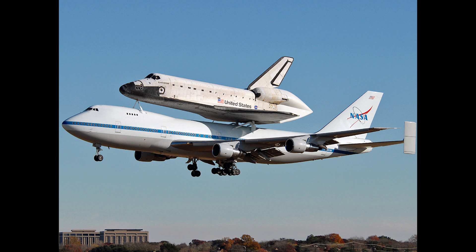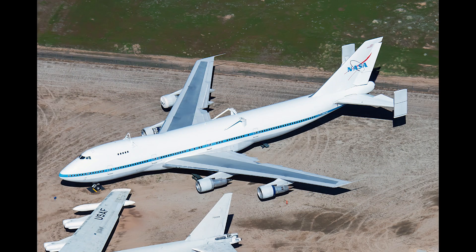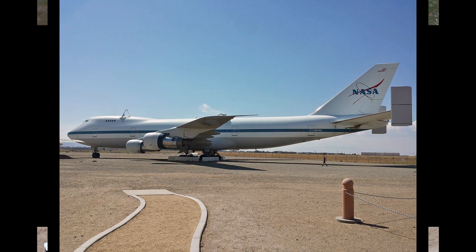The 747-123 SCA would perform this function from 1990 to its retirement at the Joe Davies Heritage Air Park in Palmdale, California in 2012. This aircraft's last set of flights would see it deliver Orbiter Discovery to the Udvar-Hazy Annex of the National Air and Space Museum, and then take Orbiter Enterprise from that museum to New York City for a display at the USS Intrepid Museum.